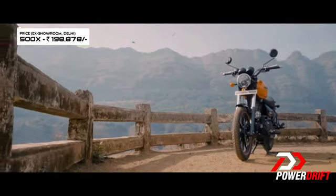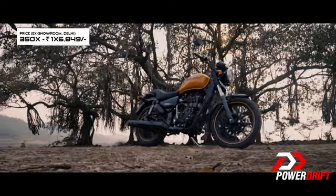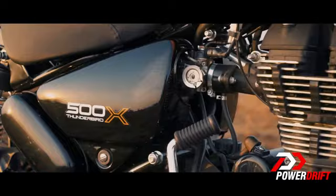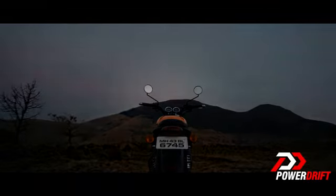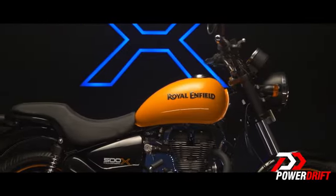So, what is the verdict? The Thunderbird X is priced at a premium of Rs 5,000 for the 350 and Rs 10,000 for the 500. Is it worth it? Absolutely — because for the nominal price increase you're getting a slightly better-looking motorcycle. You also have the factory fit and finish for these parts, new accessories, and since this is not a one-off custom job, these would also be available as spares. If you're in the market looking specifically for a Thunderbird, the X makes for a smarter choice, especially if a lot of your riding is going to happen in the cities.